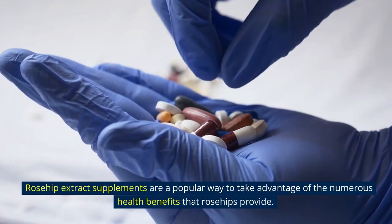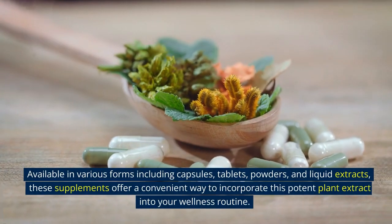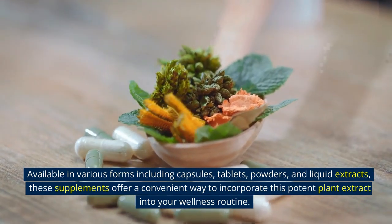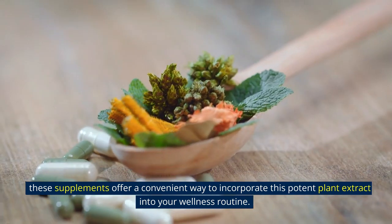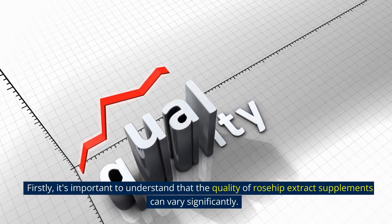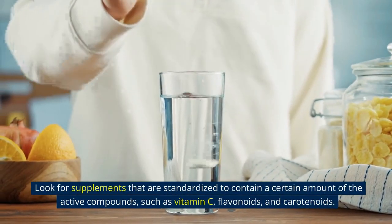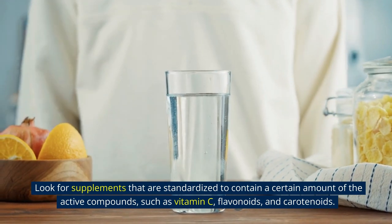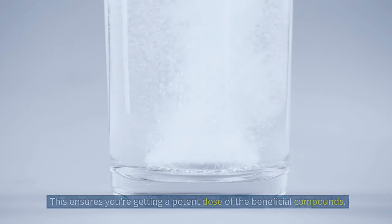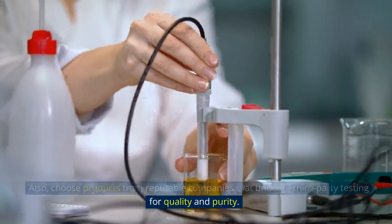Rosehip extract supplements are a popular way to take advantage of the numerous health benefits that rosehips provide. Available in various forms including capsules, tablets, powders, and liquid extracts, these supplements offer a convenient way to incorporate this potent plant extract into your wellness routine. It's important to understand that the quality of rosehip extract supplements can vary significantly. Look for supplements that are standardized to contain a certain amount of the active compounds, such as vitamin C, flavonoids, and carotenoids. Also, choose products from reputable companies that undergo third-party testing for quality and purity.